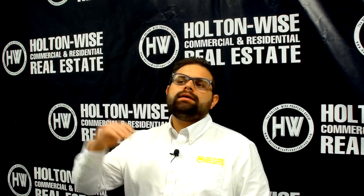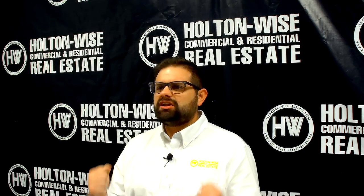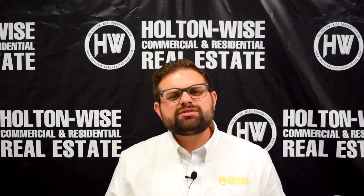I expect to have multiple offers on this property. Anytime we send out these C-class workhorse duplexes, we get a ton of traction. So if you're watching this and you like this property, make sure you reach out to me via email today.